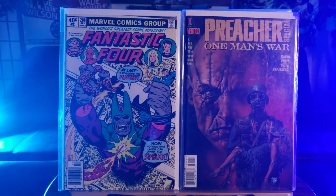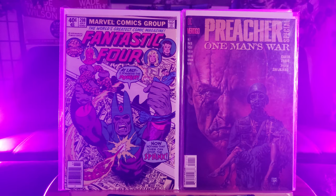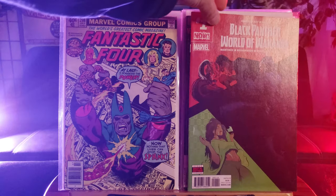Now surprisingly, this was in the about issues bin — Fantastic Four Number 208. This came out in 1979, pretty good condition right here, fighting against Sinks. Rest in Peace, Chadwick Boseman.